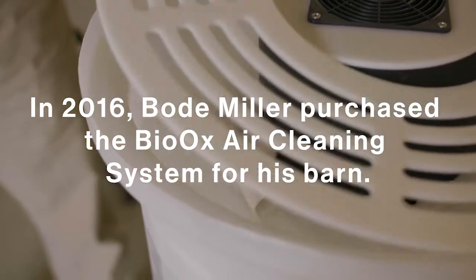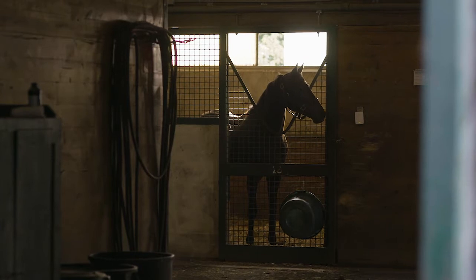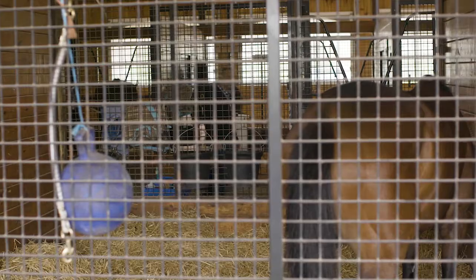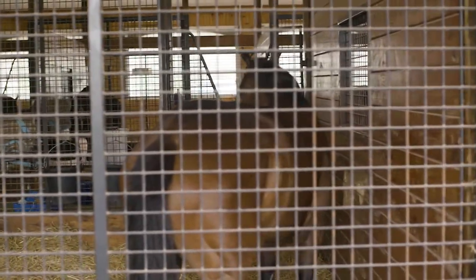The air filtration that we've started to institute, we feel will address one of the big problems that we have with our horses. In the normal barn and stable, there's a lot of aerosols in the air. There's a lot of particulate matter. The particles give them lung disease.